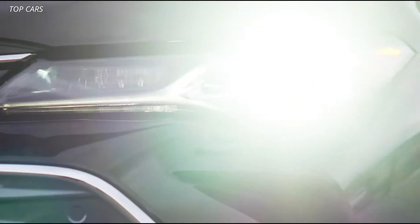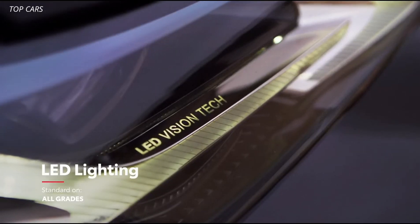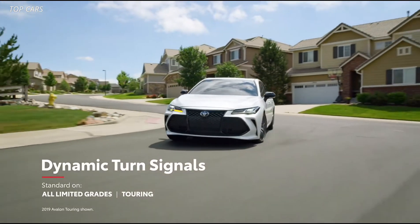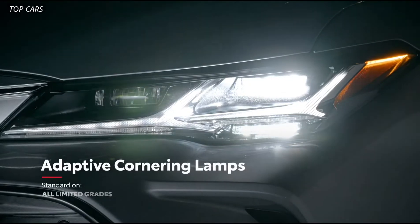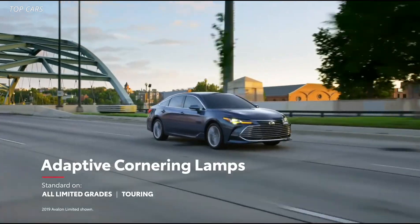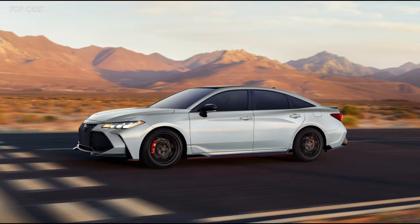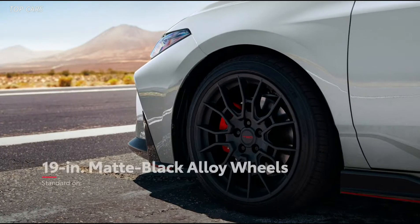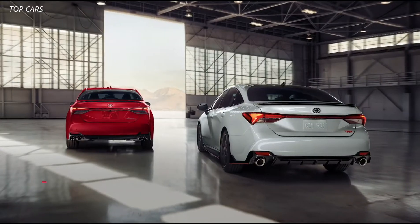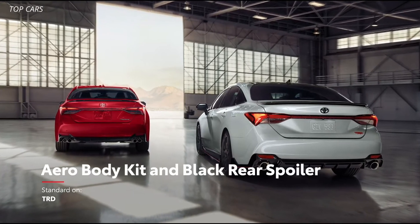The expressive styling also carries over to the high-tech exterior lighting systems, which are entirely LED on all grades. The dynamic auxiliary turn signals add a high-tech kick to everyday driving, and adaptive cornering lamps help to enhance visibility during turns, lane changes, and even parking. Meanwhile, Avalon TRD boasts a new Ice Edge exterior color with an available two-tone black roof, 19-inch matte black alloy wheels with newly available summer tires, as well as an exclusive aerodynamic body kit that transforms Avalon into a seriously eye-catching high-performance car.